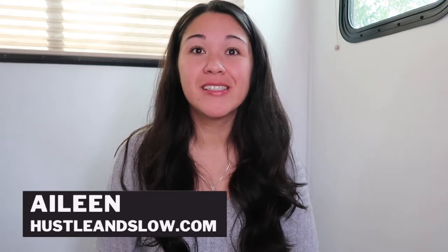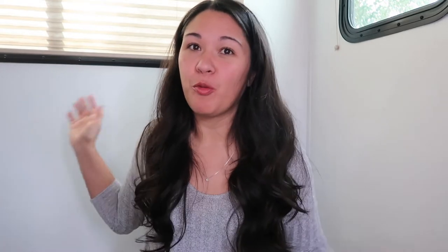Hi, my name is Aileen. Welcome to my channel, Hustle and Slow. You can see I'm kind of in a weird background. If you didn't know, or if you're not someone who has been following my videos, we live full time in a travel trailer — we have for about five or six months now. We are actually staying at family's house renovating, so I'm in the trailer trying to get away from all the noise from the kids.